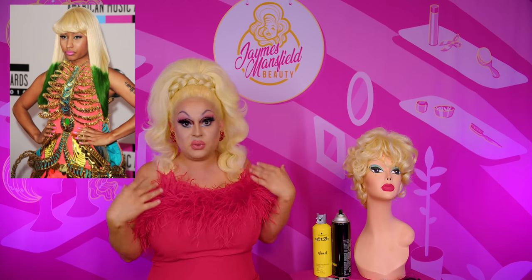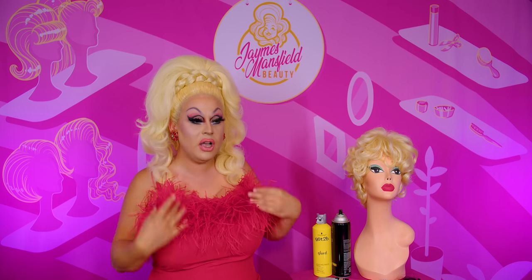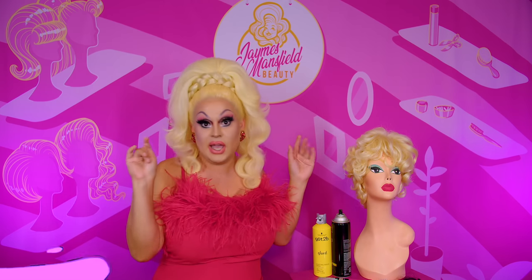She had so many looks — pink ends, green ends, full blonde. We're gonna do a classic clean blonde look. What's interesting about her bangs and her bob look is they were long but they tapered up in the back to a really unique bob style with a long front. Super intricate, so I'm gonna get my wig and we'll start on this iconic hairstyle.